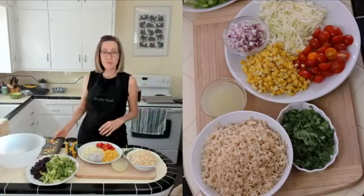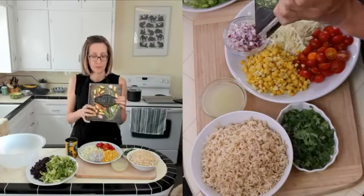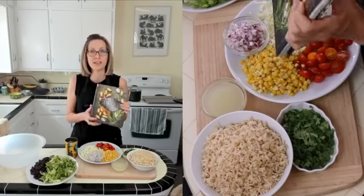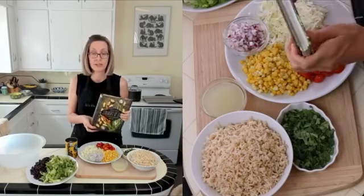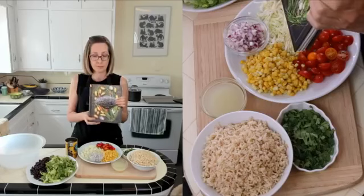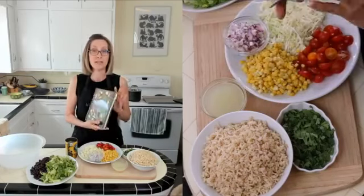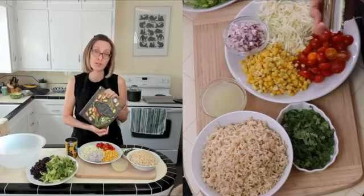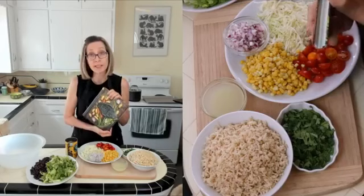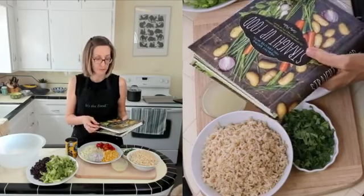Thank you so much. If you guys have the cookbook already and you've used it, please leave a response or a review of any length on Amazon.com. You don't even have to have an account there. That really helps me out. All four recipes that I'm going to be making today are in my cookbook. Thank you guys for following me.